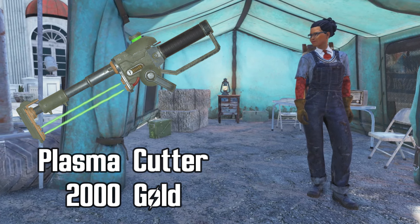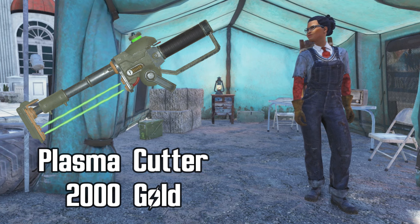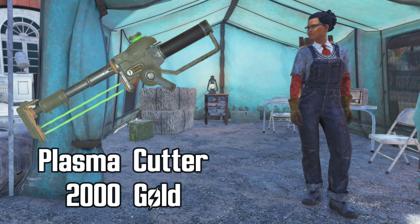She's selling the plan for the plasma cutter for 2000 gold bullion. The plasma cutter is a daily ops reward, so if you haven't been able to get it from daily ops, now is the time to get it.